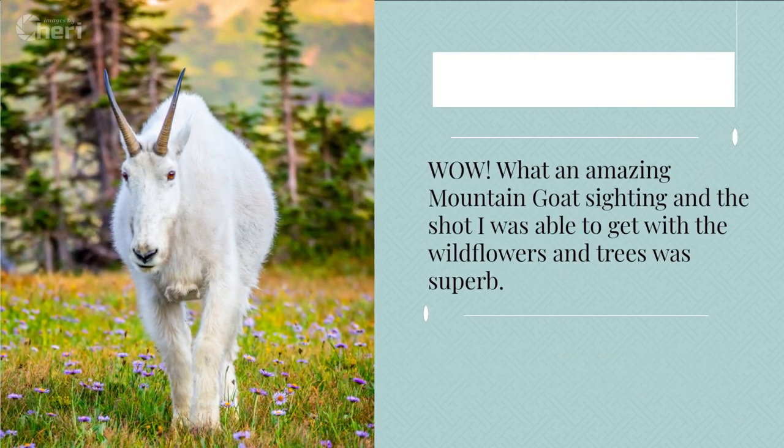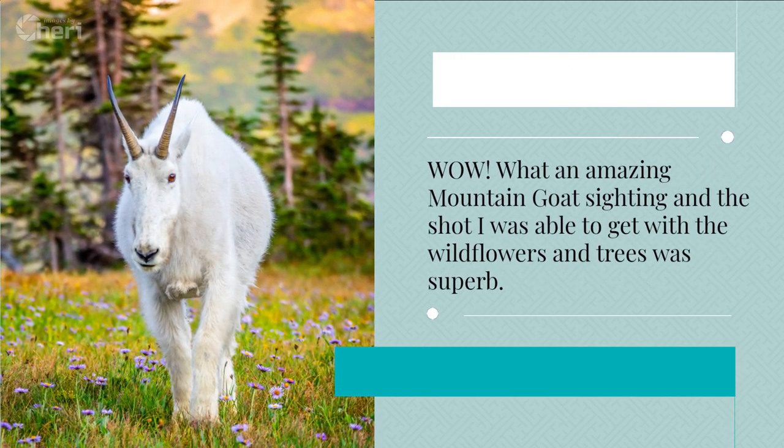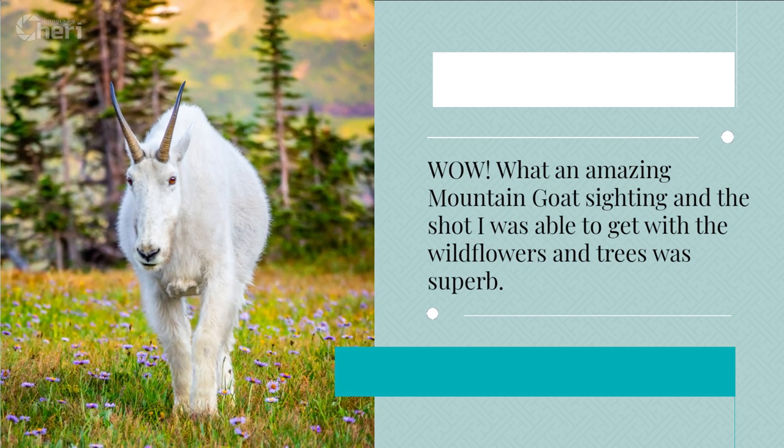Wow! What an amazing mountain goat sighting, and the shot I was able to get with the wildflowers and trees was superb.